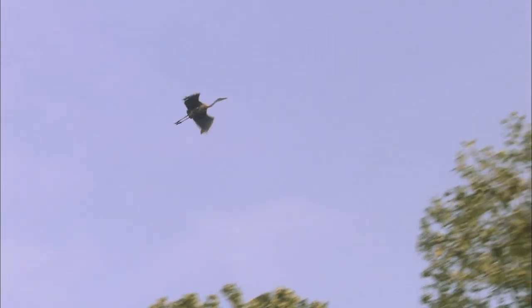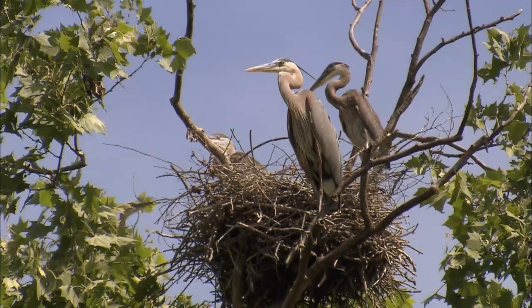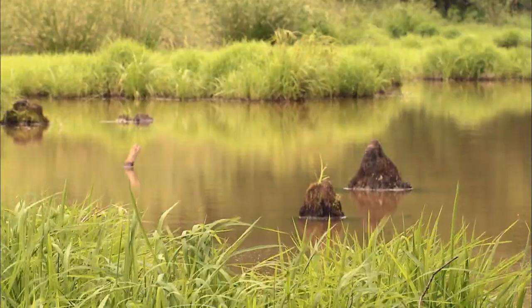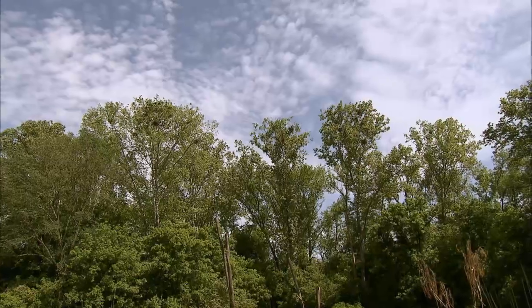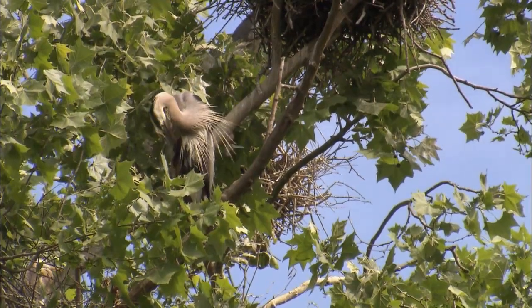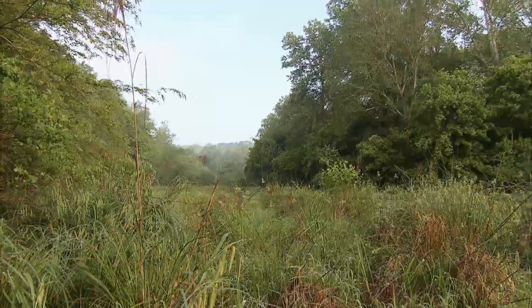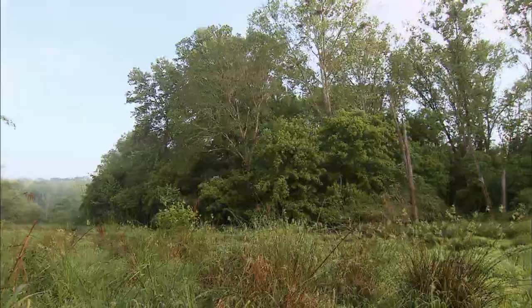Today, few people would dream of wearing dead birds on a hat, but now there is a new threat — loss of habitat. Wading birds are dependent on forested wetlands for nesting, and much of that land is privately owned. We found such a place on the edge of Atlanta, where dozens of great blue herons built a rookery. They've been coming here for about five years, and each year their numbers have grown.